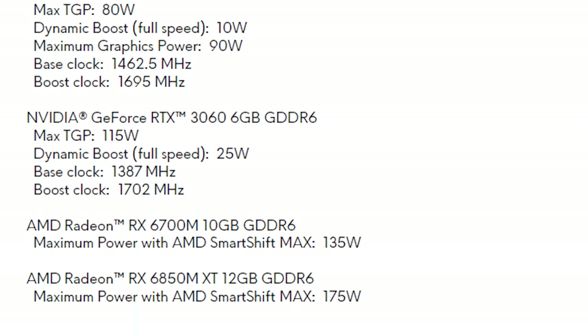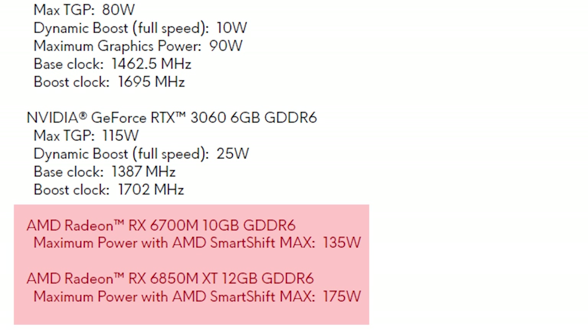The only 6700M laptop last gen was MSI's Delta 15, which was around 90 to 100 watts. The spec sheet also lists Nvidia RTX 3050 Ti and RTX 3060, plus two unspecified RTX 30-series options. I'm making an informed guess that those are probably the new RTX 3070 Ti and RTX 3080 Ti, though I can't confirm as that information wasn't in the early press release.